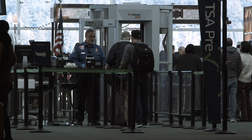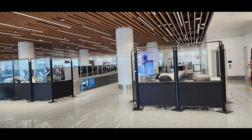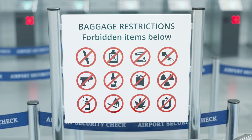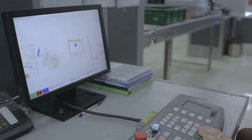After checking in, you will need to go through security. This can be the most stressful part of your airport experience, but with a little preparation it does not have to be. Here are some tips to help you get through security quickly and efficiently. Make sure you're not carrying any prohibited items in your carry-on bag or on your person. This includes liquids over 3.4 ounces, weapons, and sharp objects. Check the TSA website for a full list of prohibited items.